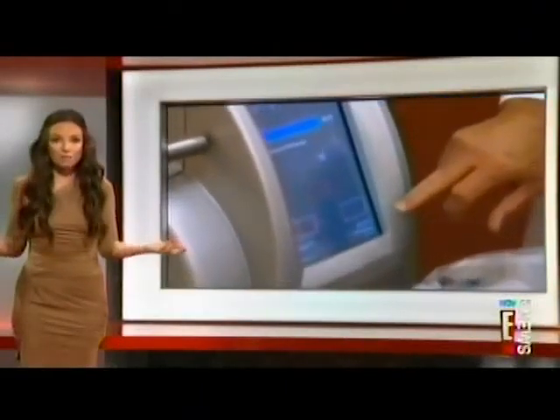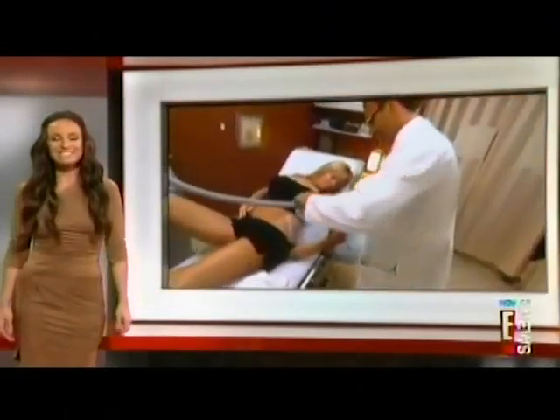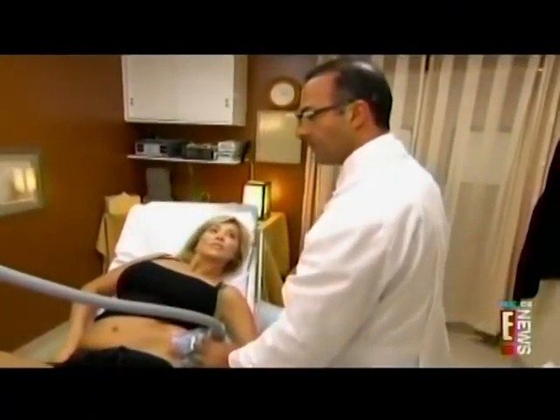But who needs yoga to burn fat when you can just freeze your ass off? Ashlyn explains. For those who don't want to have an operation, there's a new non-invasive option.